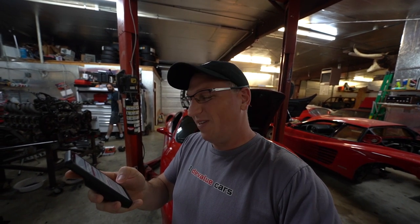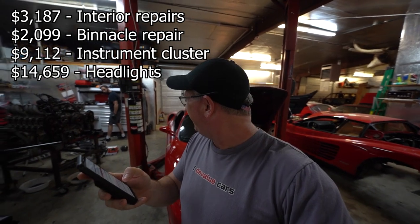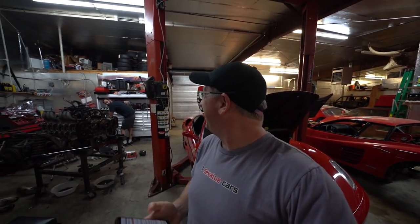Both headlights have worn plastic lenses and the right-hand headlight has a dislodged LED. Recommendation: recondition the left headlight and replace the right-hand headlight. The total? $14,659 for a single headlight replacement and one repair. Dan jokes, 'For 20 bucks I'll smear some Vaseline on it.'